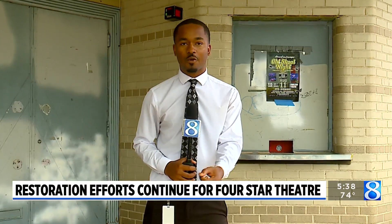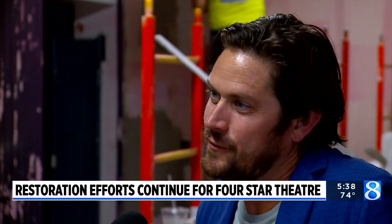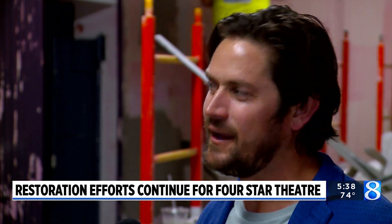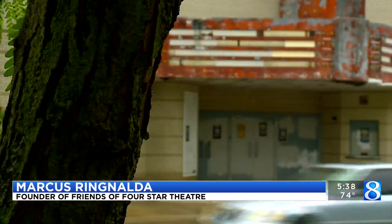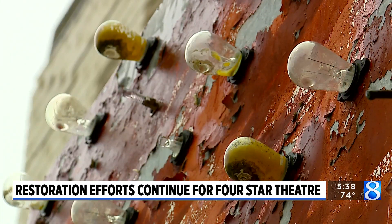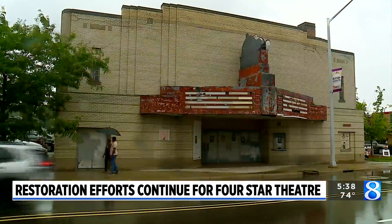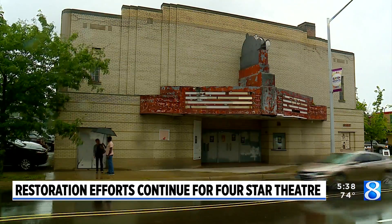Just about a year ago, the Four Star Theater's doors were reopened, and now the community is celebrating a new milestone: phase two of the restoration project. At one point in its life, it was a concert venue where Hall of Fame musicians would play, and we think it can be that again. In 2017, Marcus Rinalda purchased the Four Star Theater on South Division Avenue near Burton Street, with plans to transform a theater built in 1939 into a cultural arts venue.